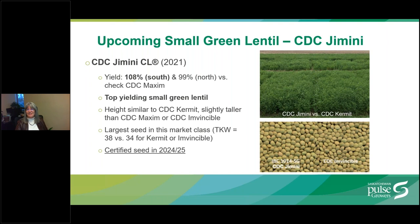For small green lentils, CDC Gemini is an imazomox tolerant variety with excellent yield, well adapted to the brown and dark brown soil zones, yielding 108% of CDC Maxim particularly in the brown soil zone. This represents a 2% yield increase over its counterpart CDC Kermit, the non-Clearfield variety, making it an exceptionally yielding Clearfield replacement. It also represents a 14-18% yield increase over CDC Invincible, the dominant variety in terms of acres for this market class. It has the largest seed for this market class with a 1,000 kernel weight of 38 versus 34 for Kermit or Invincible. Certified seed is anticipated for 2024 or 2025.